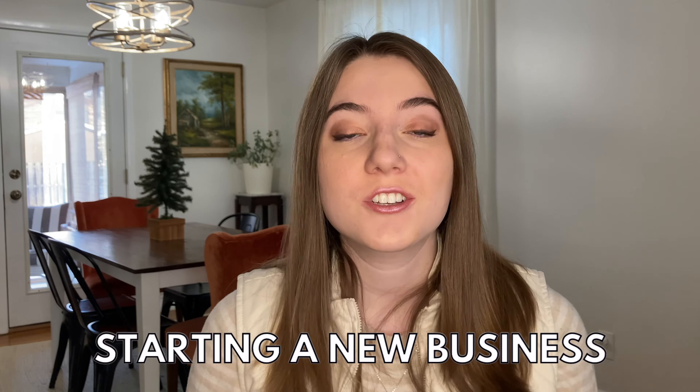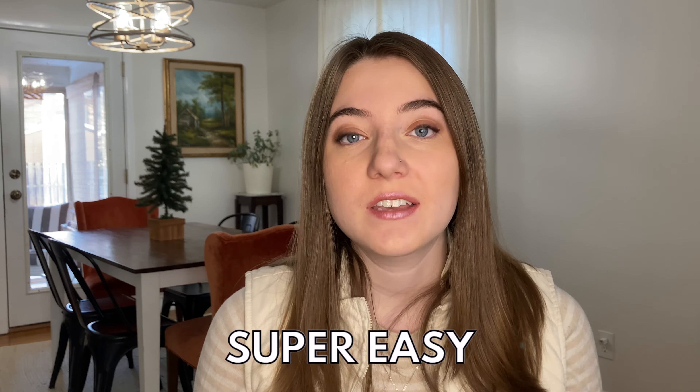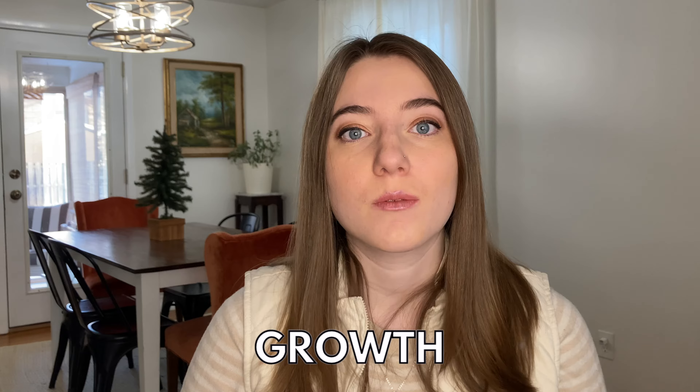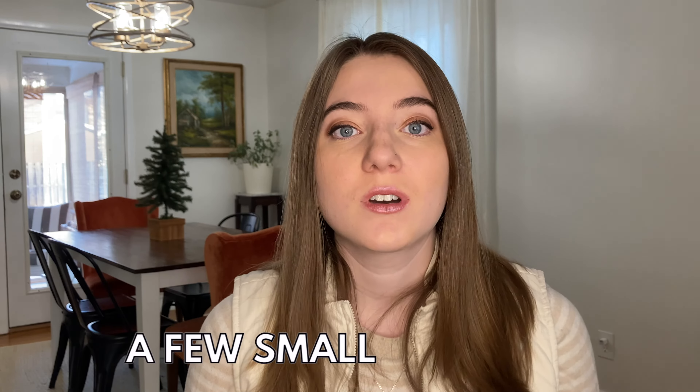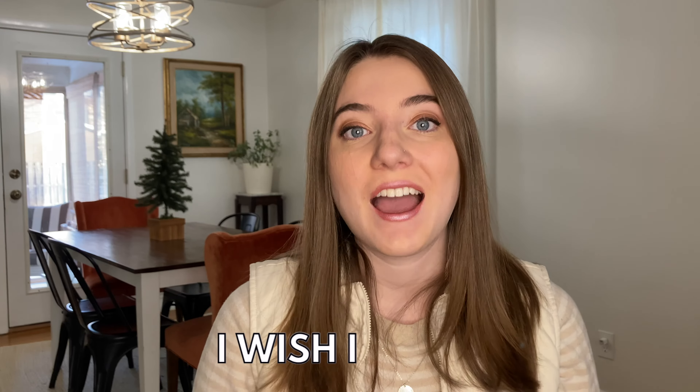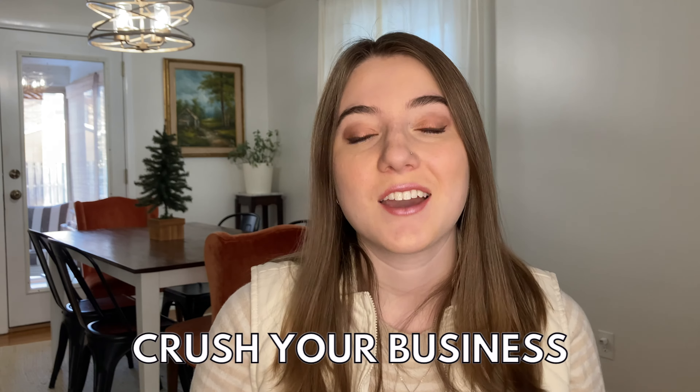If you're starting a new business or just looking to take the one you have a little bit more seriously, it's super easy to start wasting a bunch of time and not see any real growth or profit just by making a few small mistakes. In this video, I'm going to share with you all the things that I wish I knew when I first started my print on demand business, so that you can really crush your print on demand business this coming year.